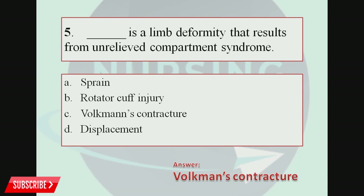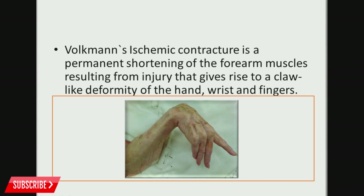Compartment syndrome results in insufficient blood supply to the tissues within that space. Volkmann's contracture is a complication of compartment syndrome in which a permanent flexion contracture of the hand and wrist occurs, resulting in a claw-like deformity of the hand and fingers.